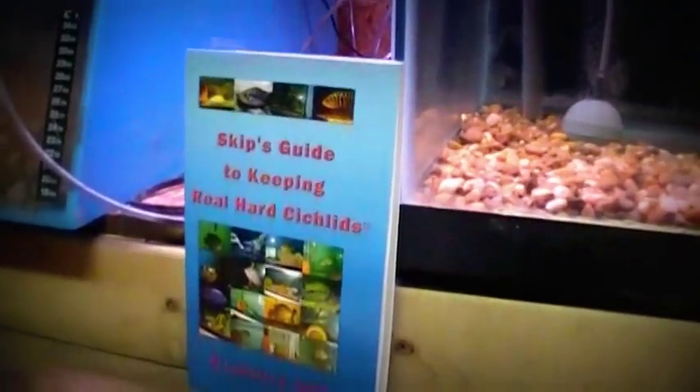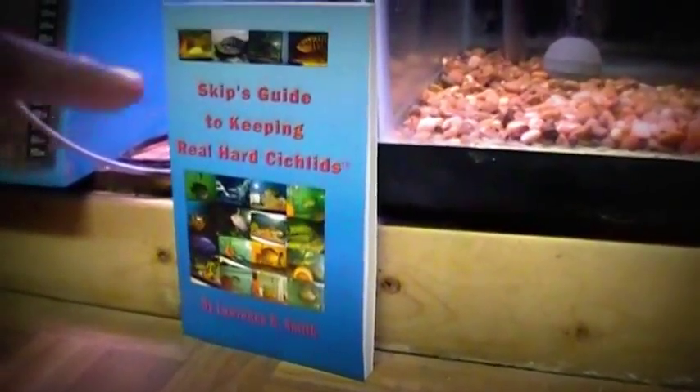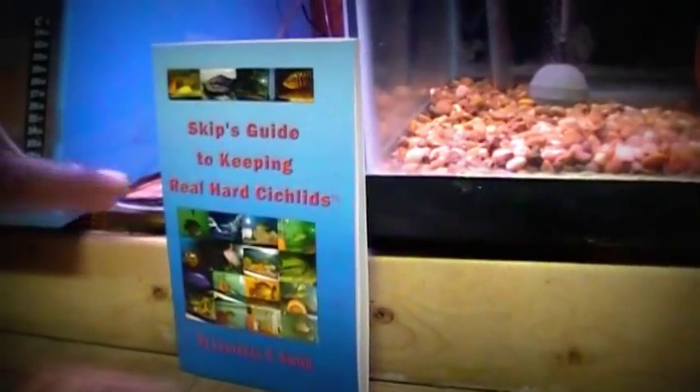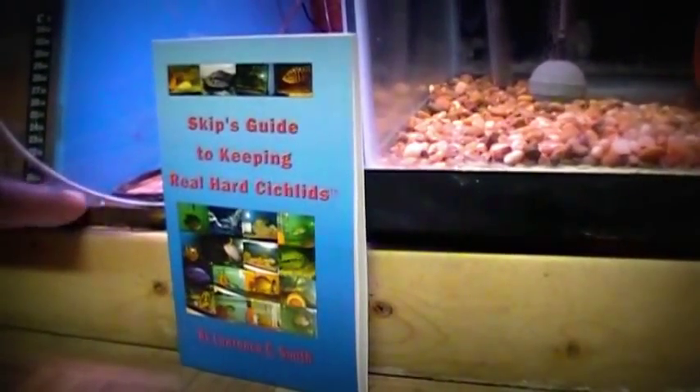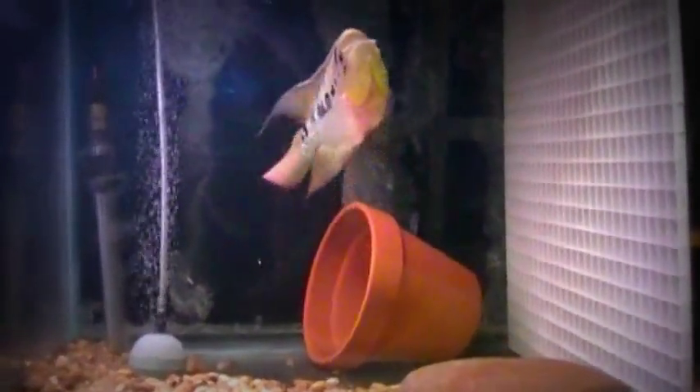Now let's get back to why I'm making this video. Skip's Guide to Keeping Real Hard Cichlids — there are some actual breeding tips and good information about breeding in this book as well. You guys have to check it out on Amazon when you get a chance. Also check me out on Facebook at Skip Smith — that's my Facebook name.